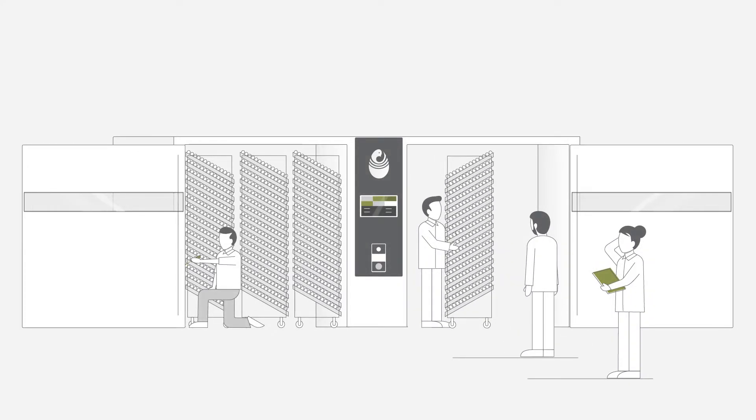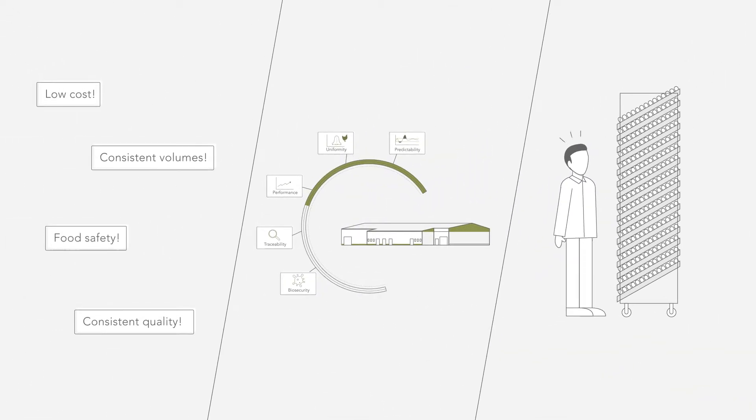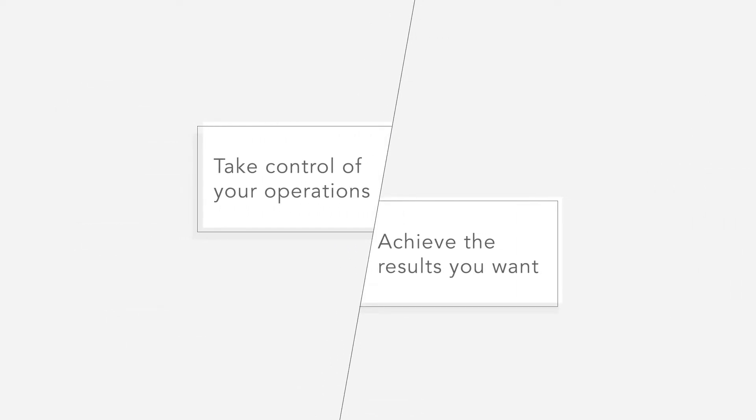And then there's your operators. Each year it gets harder to find people — especially people that have the skills you need. With all of this going on, how do you take control of your operations and achieve the results you want?